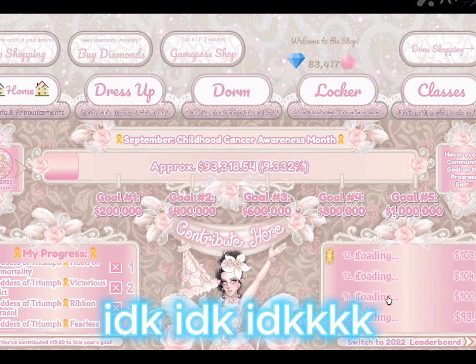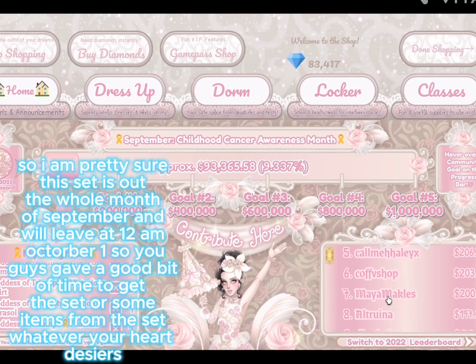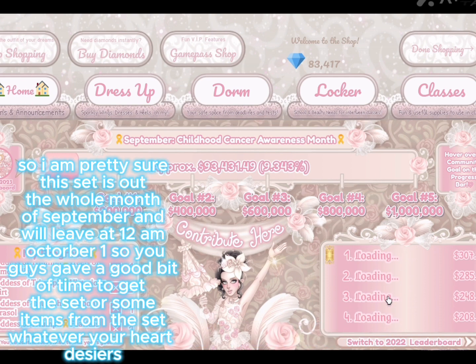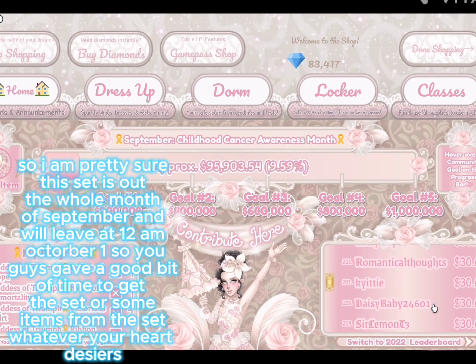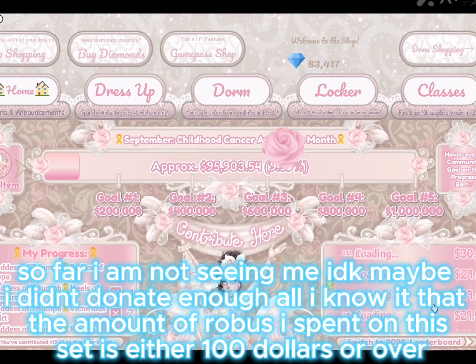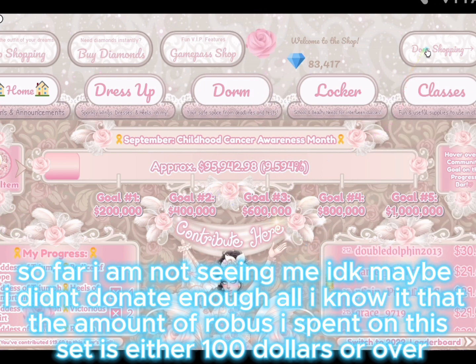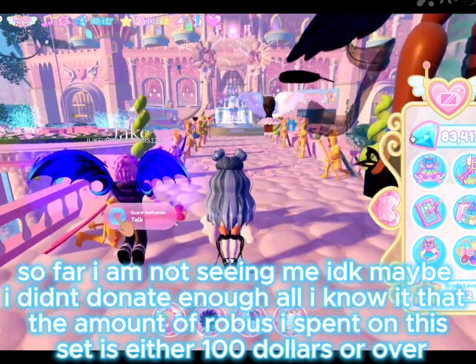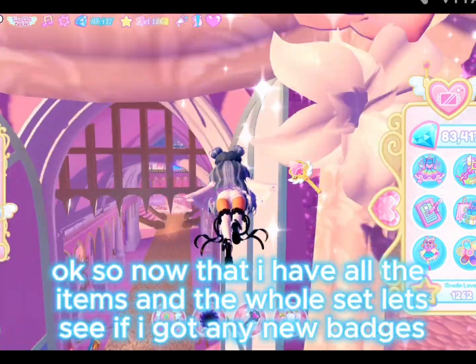I'm pretty sure this set is out the whole month of September — actually until October 1st — so you guys have a good bit of time to get the set or some items, whatever your heart desires. So far I am not seeing myself on the leaderboard. I don't know, maybe I didn't donate enough. The amount of Robux I spent on this set is either one hundred dollars or over.